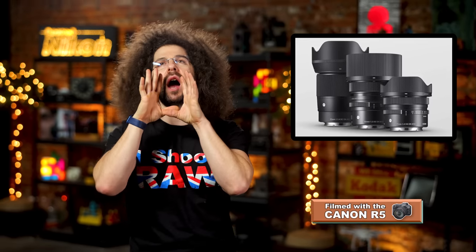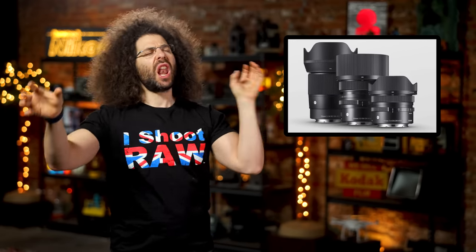I almost forgot — all three of these lenses are going to be a part of the E-mount Alliance! And you thought I would forget.